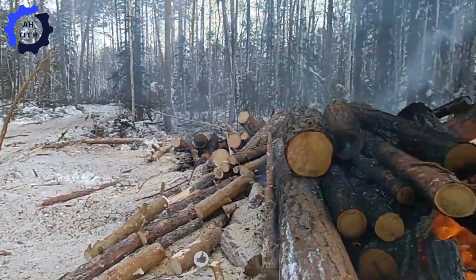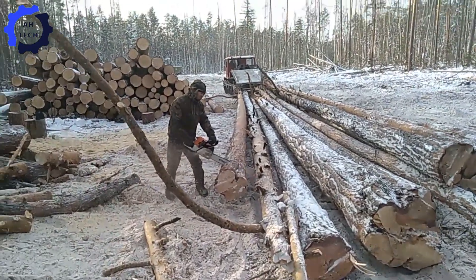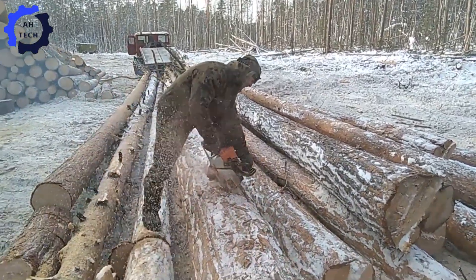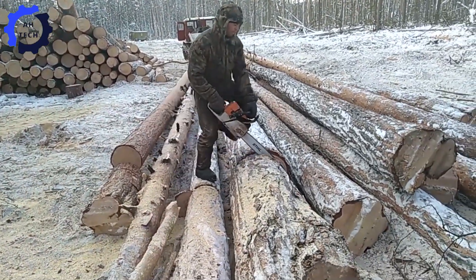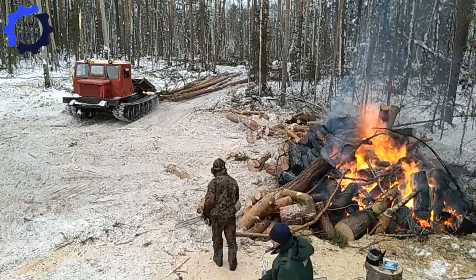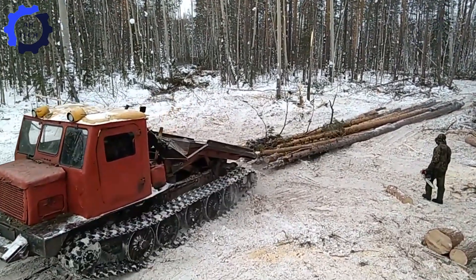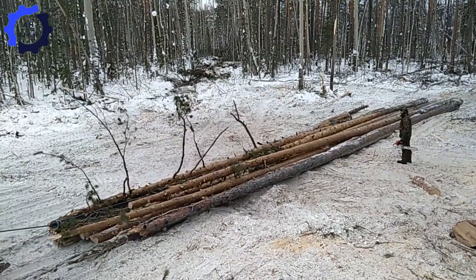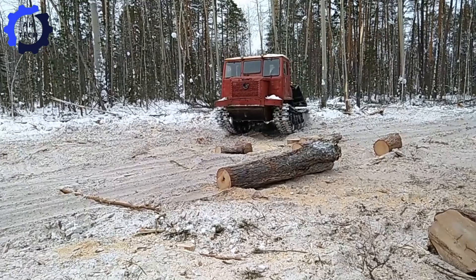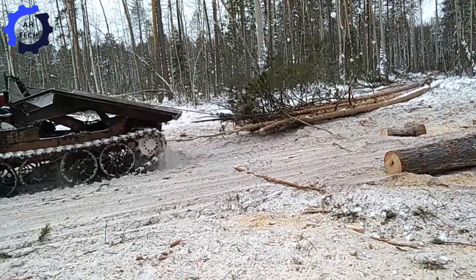Meet the ultimate powerhouse in forestry — our log debarker and crosscutter, the T4. Born from cutting-edge engineering, this beast delivers high horsepower and can handle thousands of pounds of wood with ease. Watch it transform raw logs with precision, speed, and unstoppable power. If you're ready to see forestry taken to the next level, give us a nod and join in the excitement.